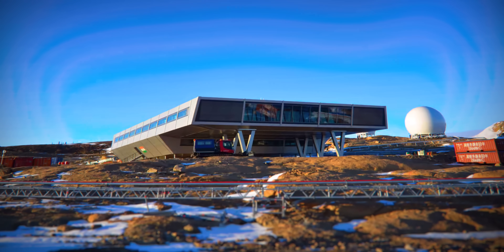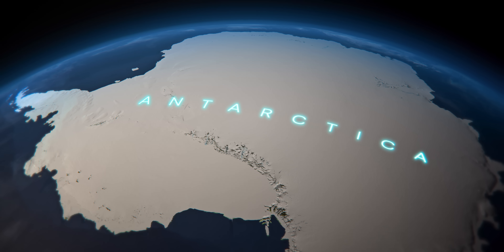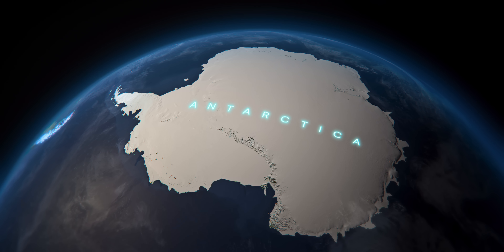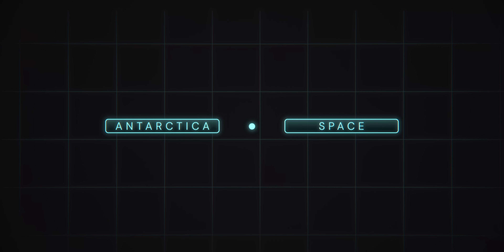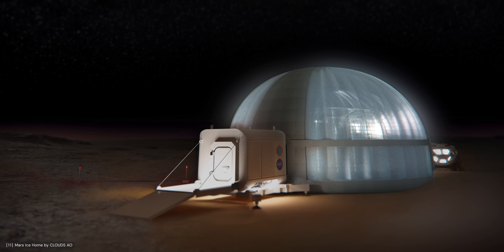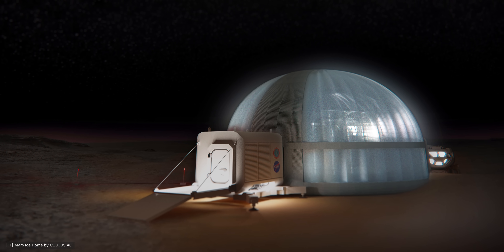Each station possesses its own unique design reflecting the specific needs of its location. The future of Antarctic architecture might extend beyond the frozen continent. The principles used in Antarctic research stations can be applied to building in an even more challenging environment: space. Both places are extremely isolated, inhospitable and hard to access. Working outdoors can only be done for short periods and with specific equipment, making construction incredibly difficult. For this reason, modular prefabricated solutions, like those used in Antarctica, are likely to be the best approach for building in space.